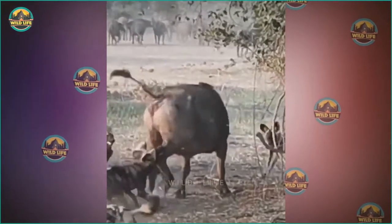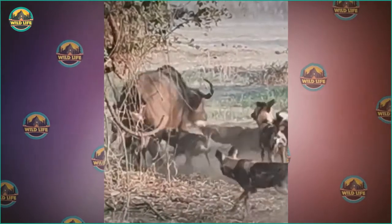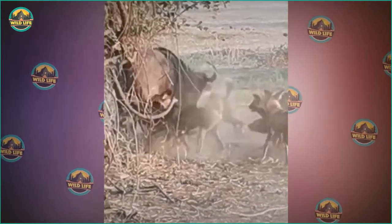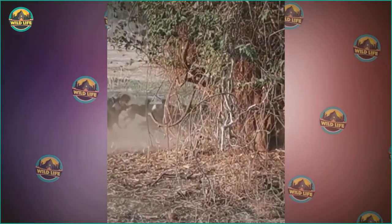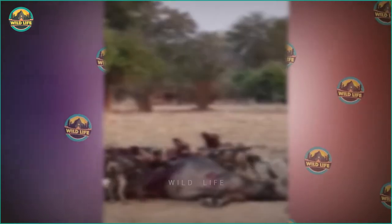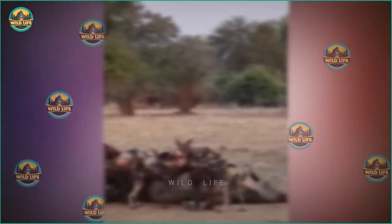A larger buffalo is battling a band of wild dogs. Several dogs are biting the buffalo's rear end while others look for ways to help and ensure the buffalo does not flee. The buffalo apparently falls to the ground, allowing the dogs to reap the benefits of their hunt.